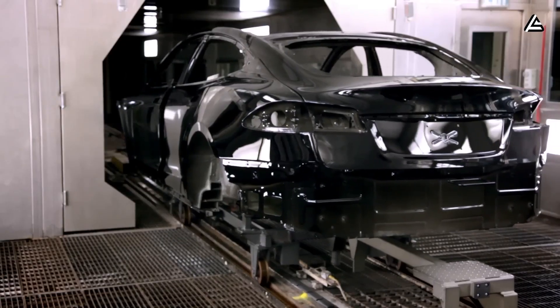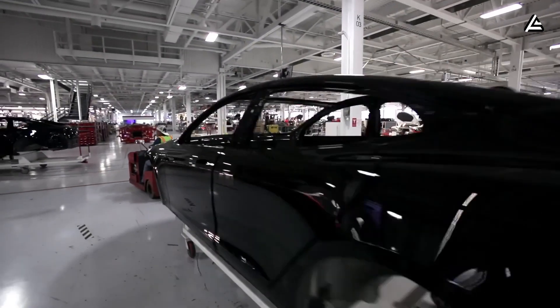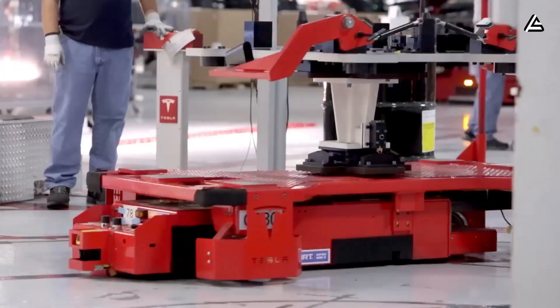As Tesla pushes this system forward, the difference between a traditionally built car and a cast-structured Tesla will feel as large as the machine that produces it.